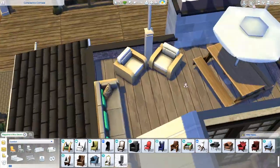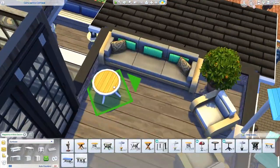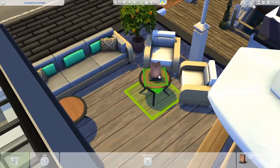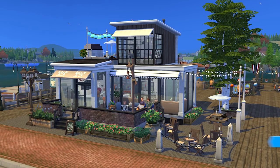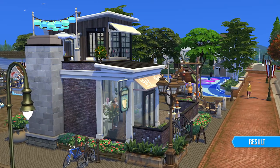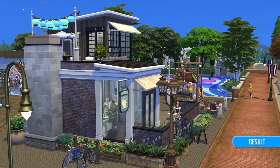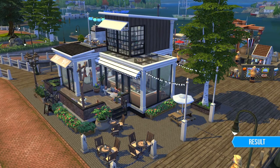Here you can see me just furnishing the little balcony upstairs, and we're pretty much nearing the end of this build — heading into screenshots. I hope you like this build. You can download it on the gallery; my username on the gallery is Simmery Sims. You can also follow me on Instagram — my username is at Simmery Sims. Thank you so much for watching and I'll see you all in my next build. Bye!